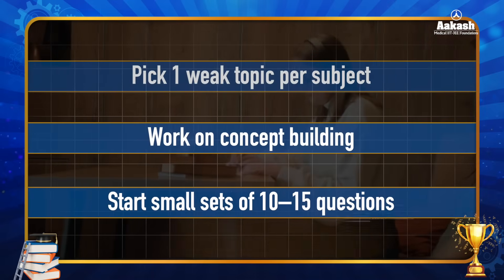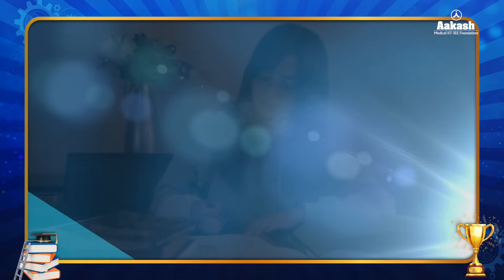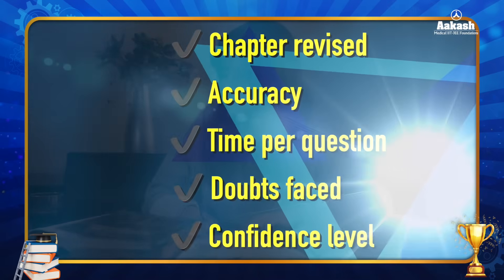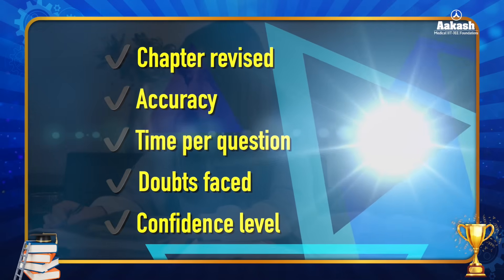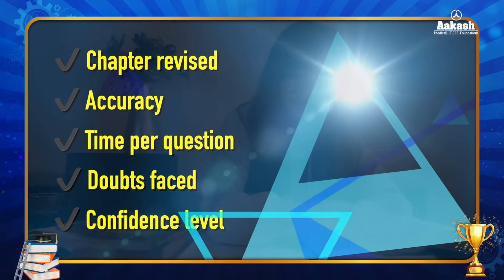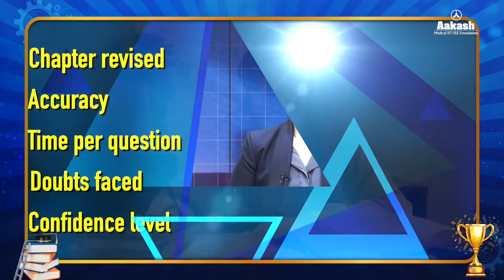Start with small sets of 10 to 15 questions using a timer. This will help you build your speed along with accuracy. While doing this, track your progress daily, at least in the initial days, until you get into the habit. Track the chapter revised, accuracy, time taken per question, doubts faced, and also the confidence level after solving those questions.